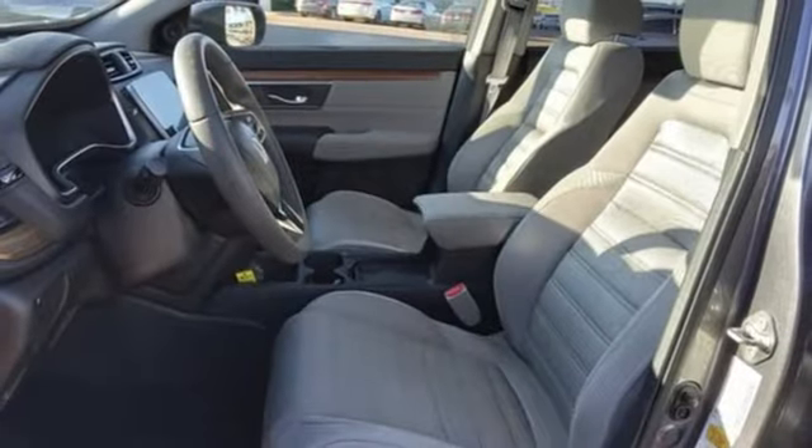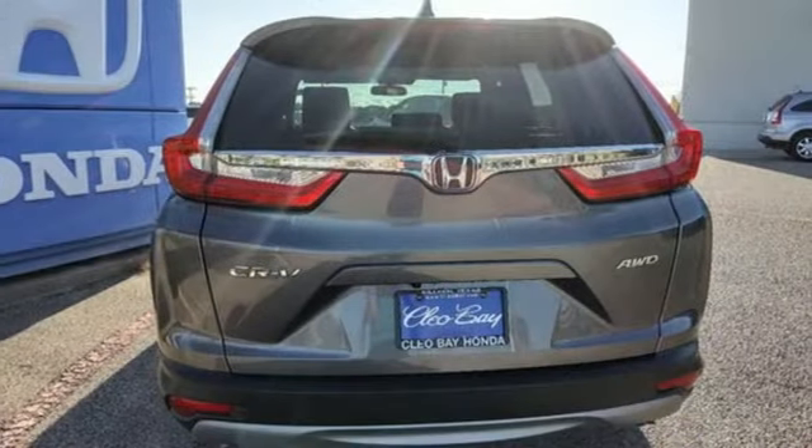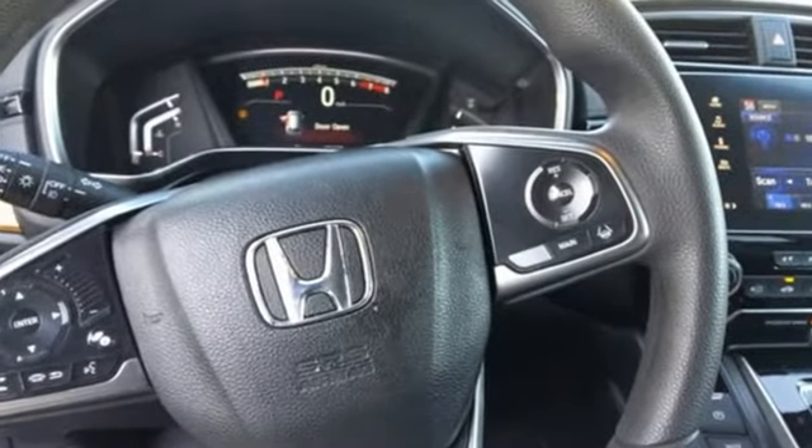Apple CarPlay, Android Auto, active noise cancellation, express open and closed sliding and tilting sunroof, 4-wheel drive, and continuously variable automatic transmission.